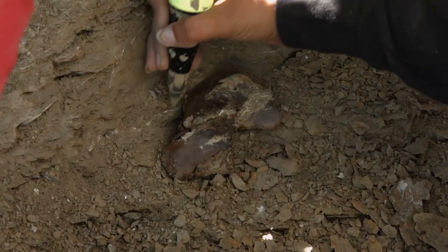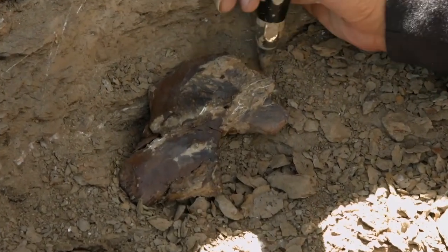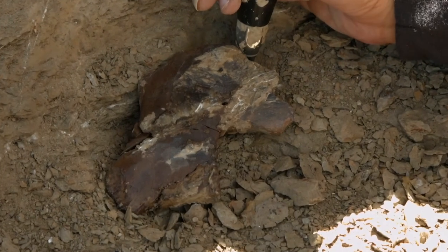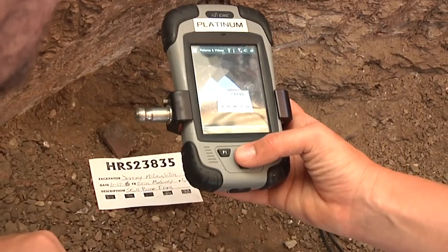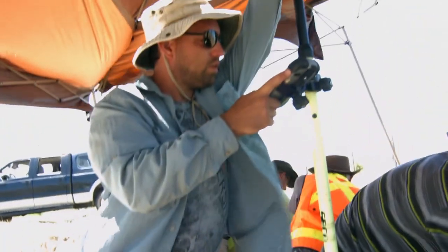Those GPS points are accurate to within a centimeter, giving us a way to register each bone on the computer exactly where it was found in the ground. We take a picture of the bone and register it with those points using geographical information system software. All the other bones can accrue around it, so we can reconstruct the quarry just the way it looks without the dirt. We do a lot of research just looking at the distribution of bones without ever being out in the field.